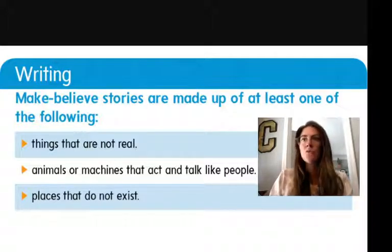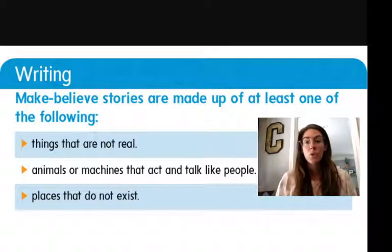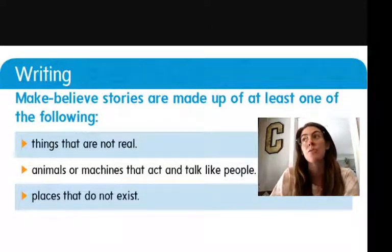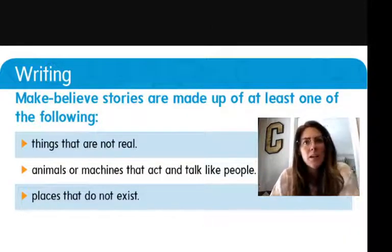I'm sure you've seen movies, and we've read so many books that are make-believe. In my opinion, these are the most fun to read because you get to use your imagination. So your job this week is to write a story just like this, a make-believe story. Take a second and think about what your favorite make-believe story is that we've read in class — maybe over our quarantine class time, maybe in our actual class, or maybe a story you read on your own.